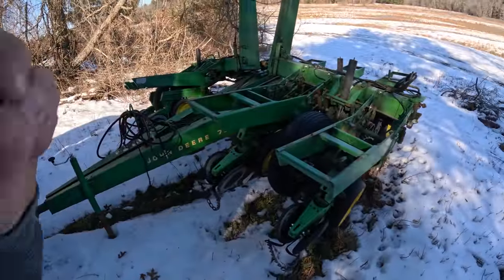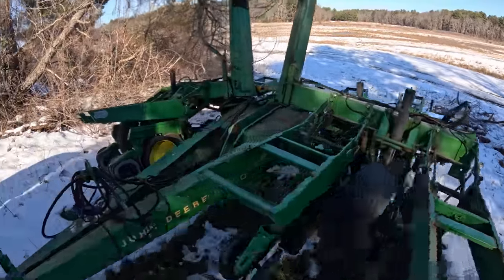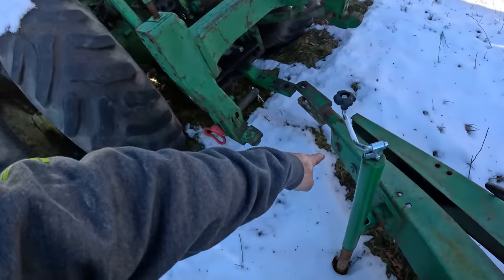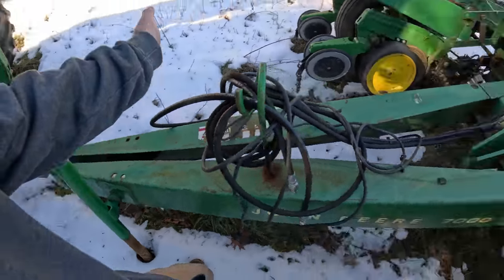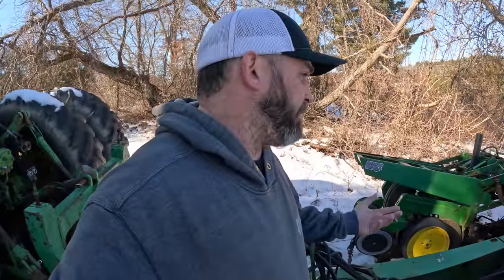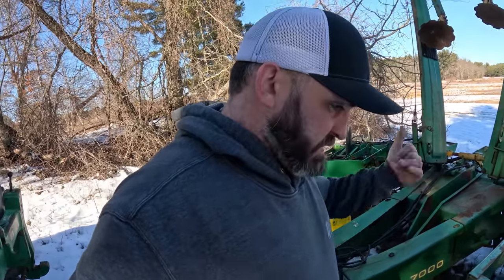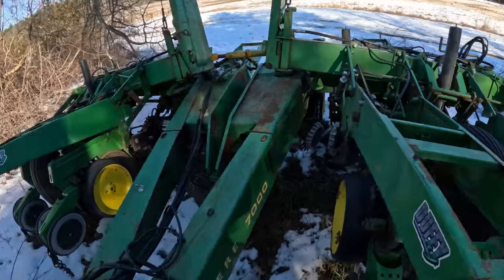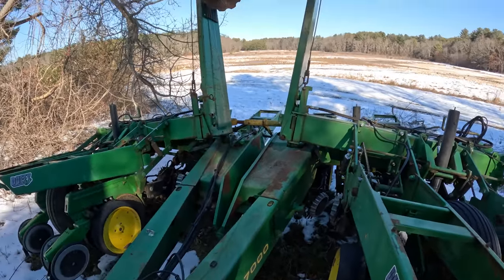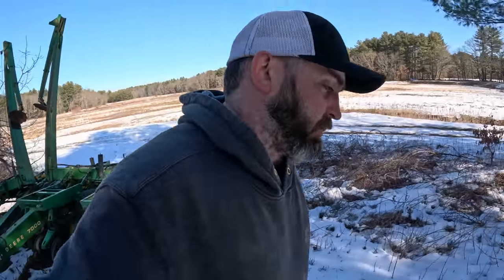The planter itself is going on the gooseneck. If you don't know from previously, when you unfold it you unbolt two of those bolts, the whole tongue pivots and splits in between, and then you can set it on the trailer. That's how we got it from Missouri to here. As far as the planter, there are some little things we gotta fix on arm lengths, but we gotta do that once we get into a shop with power and a place to work. I'm very excited to be able to work inside again.